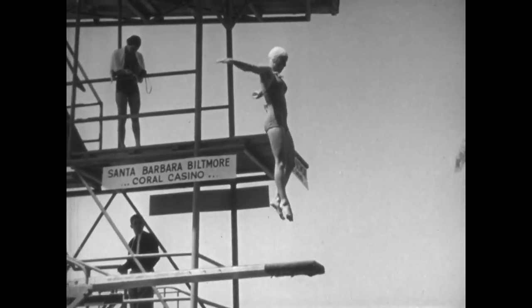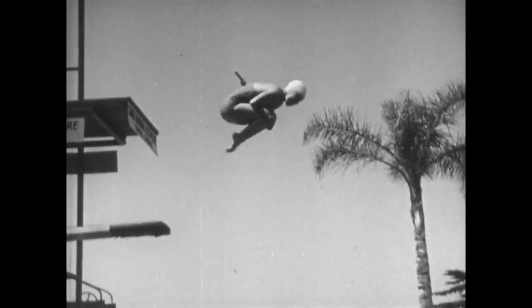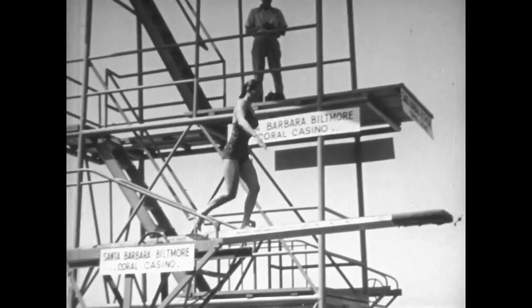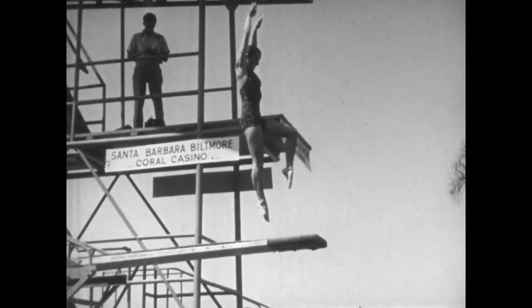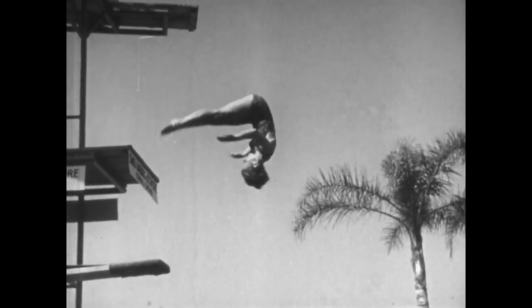In slow motion, all the requisites of ace form are revealed: the take off, the position of the arms, the grace of motion while in the air. We've been watching blondes for a long time, so let's see in slow motion how a brunette executes a full twisting forward one and a half somersault.